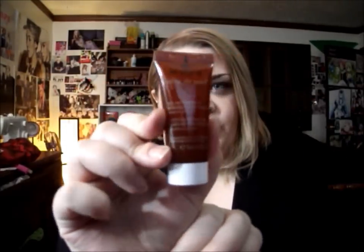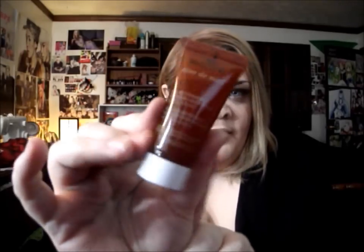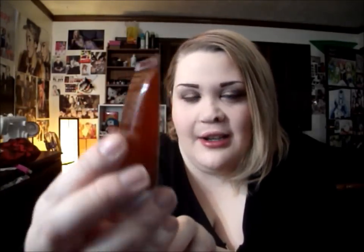This is Nuxe Face Cleansing and Makeup Removing Gel. I've never had a makeup removing lotion or gel before, so that looks interesting. It's N-U-X-E — I'm not sure how to pronounce that.